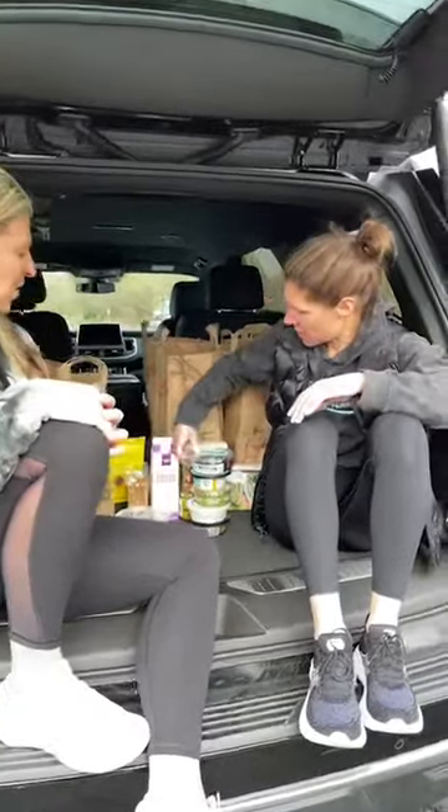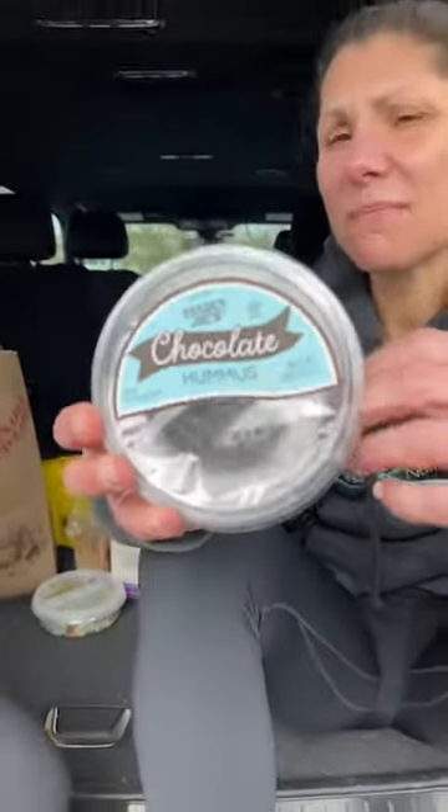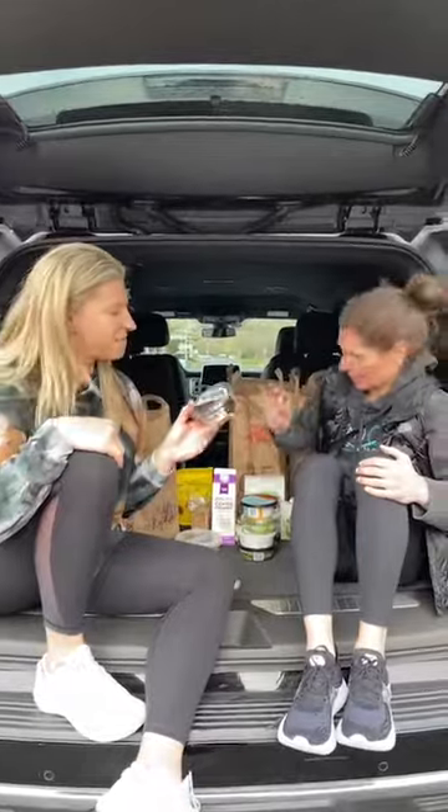We're starting in the back refrigerator section with all the dips. This one I'm kind of addicted to right now — it's chocolate hummus. I use this with peanut butter on my thin slim zero bread and I feel like I'm having Nutella and peanut butter. If I want a little sweet treat I dip strawberries in it. It's just perfect.